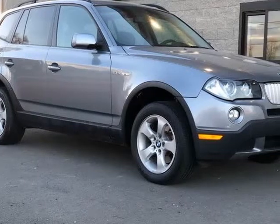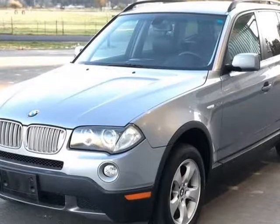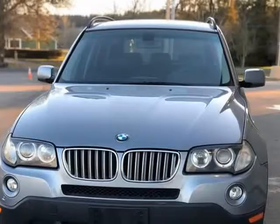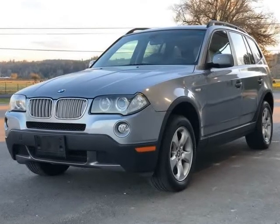This 2007 BMW X3 is brought to you by Northwest Autoway. This 2007 crossover BMW SUV, clean title, is only offered in one style: the 3.0si. Why mess with perfection, right?